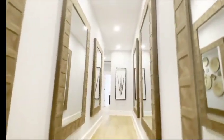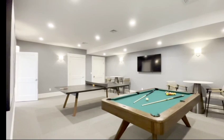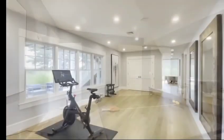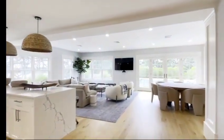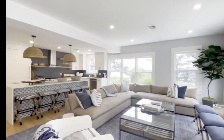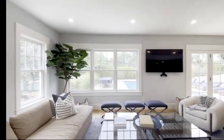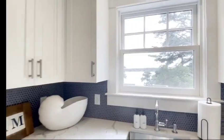Take the elevator to the lower level, where you'll find a game room, a gym, and an entire second living room, dining space, kitchen, and guest room. This is a perfect spot for extended family to come and make memories.